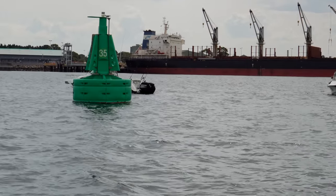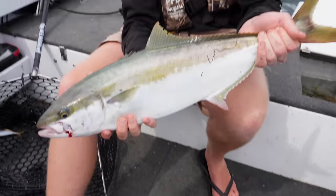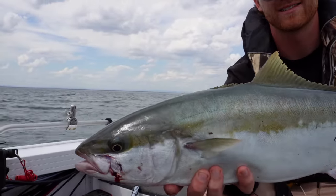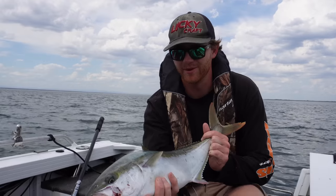There's a few of us working this buoy. We're marking them on the sounder. We actually might chuck some poppers on and cast at that buoy and see if we can get a bite like that, because it'd be pretty cool if we can get a top water bite.